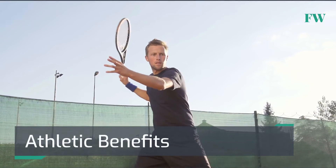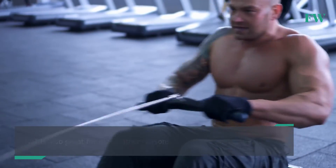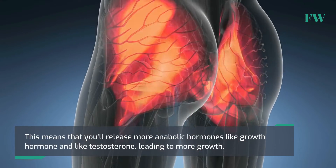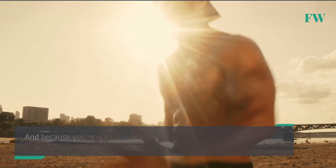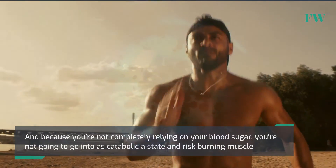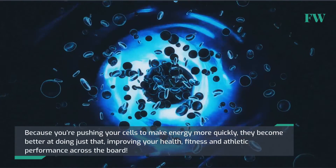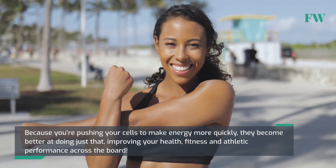HIIT is also great for many other athletic reasons. For starters, the explosive nature of the training means that you're involving your fast-twitch muscle fibers, which means you'll release more anabolic hormones like growth hormone and testosterone, leading to more growth. And because you're not completely relying on your blood sugar, you're not going to go into as catabolic a state and risk burning muscle. Another benefit of HIIT is that it improves your energy efficiency. Because you're pushing your cells to make energy more quickly, they become better at doing just that, improving your health, fitness and athletic performance across the board.